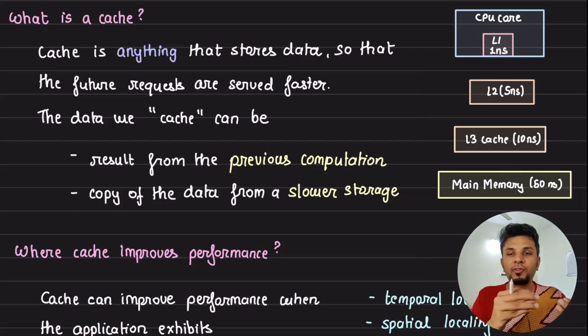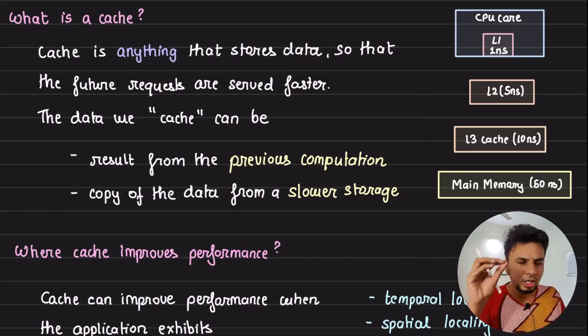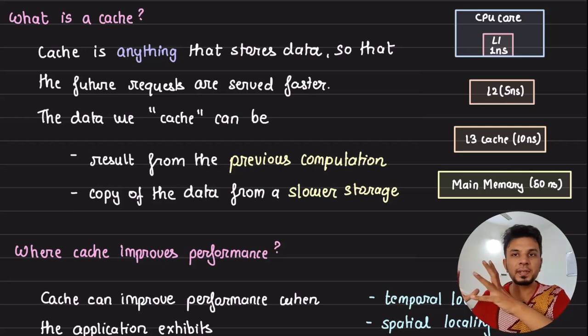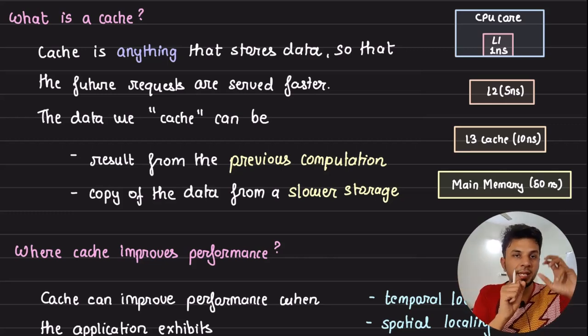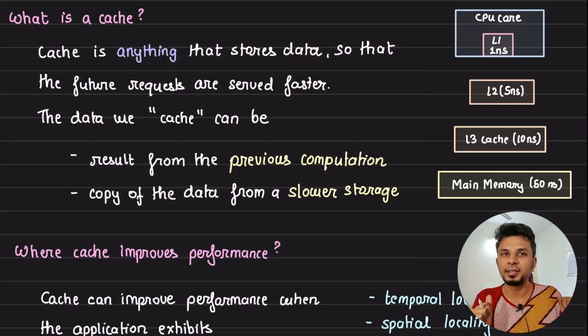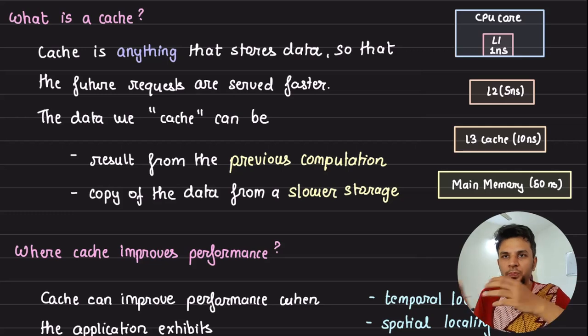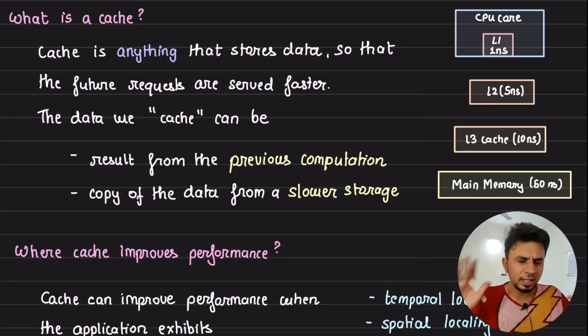The second use of caching is copying data from slower storage to faster storage. For example, if a user just logged in, they're very likely to access their recent posts. If that information is in your database, fetching it might take 100 milliseconds. But if you prefetch it and keep it in RAM, you can serve it in two milliseconds. So caching also means pulling data from slower storage into faster storage — but the data you pull should be likely to be accessed, otherwise you're just wasting faster storage on data that won't be used.